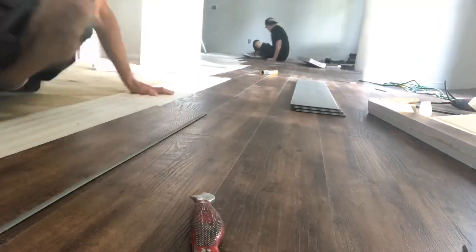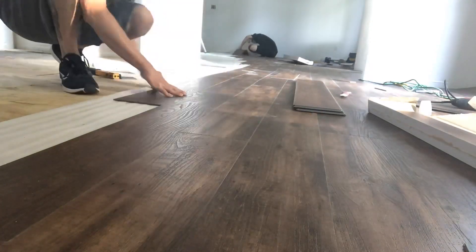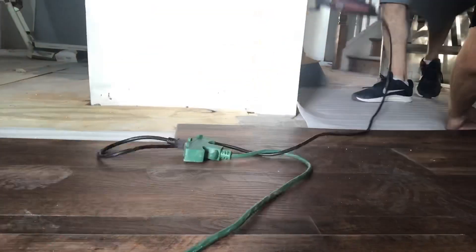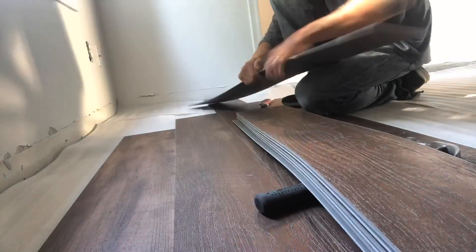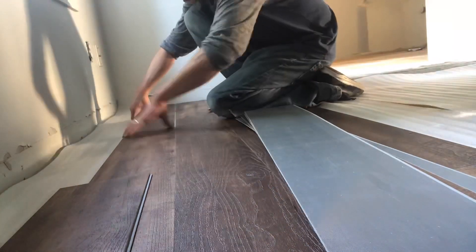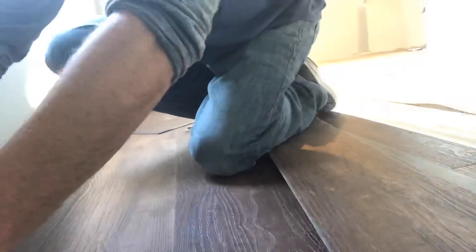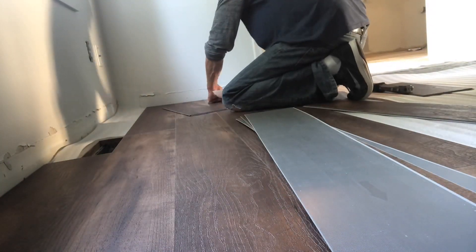It's no secret that vinyl plank flooring is just taking over the marketplace and everybody wants it installed in their house. If you've caught the bug and want to know a little bit more about this product, in this video I'm going to break down the top 10 questions about vinyl plank flooring so you can make an educated decision on if it's the right fit for you. I'm Carpet Mike from Carpet Expert Blueprint.